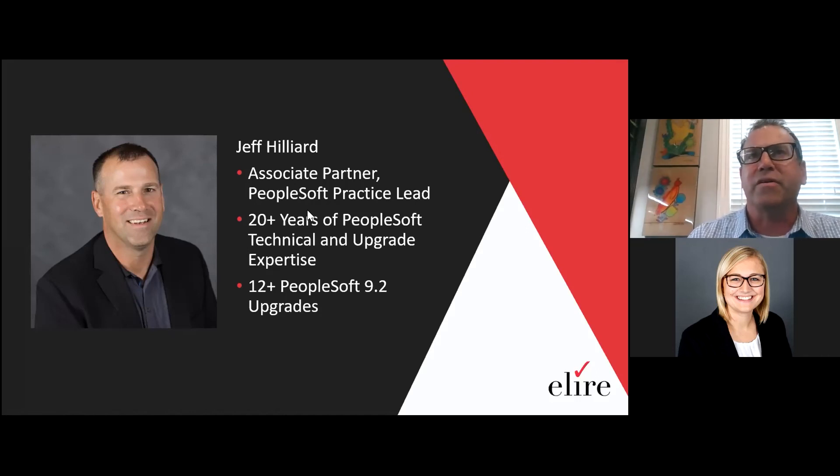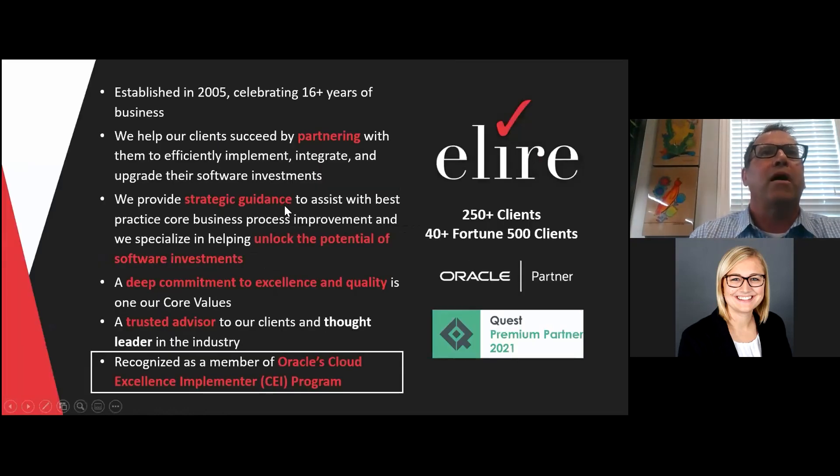We've been doing a lot of work in PeopleSoft since our inception and continue to grow the practice. I have 20-plus years of PeopleSoft technical and upgrade expertise, and I've been working on a number of 9.2 upgrades — over 12 of those since 2013 when PeopleSoft 9.2 came out with PUM Zero. We were established in 2005, celebrating 16 years of business. We help our clients succeed by partnering with them to efficiently implement, integrate, and upgrade their software investments. We're recognized as a member of Oracle's Cloud Excellence Implementer, the CEI program, so we also do Oracle Cloud as well.